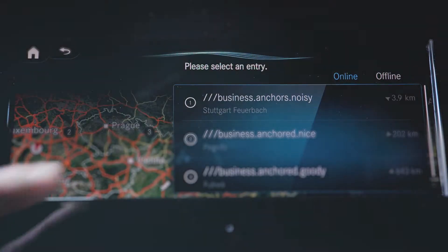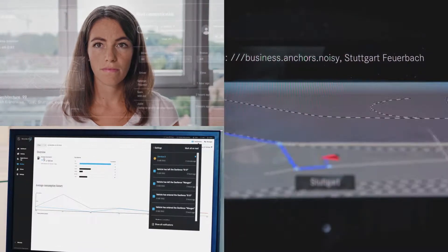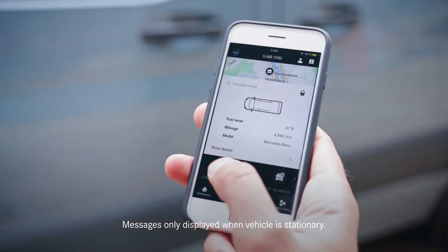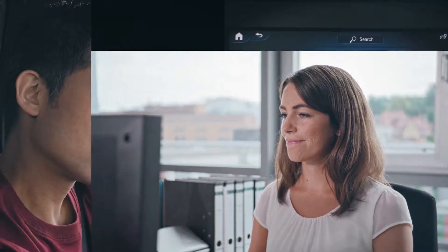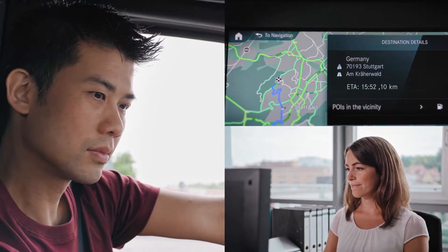The system combines advanced onboard hardware with an easy-to-use online portal, and it enables fleet managers to send destinations and text messages to drivers instantly via the driver's app or direct to the Mercedes-Benz Sprinter's large touchscreen navigation system powered by MBUX.